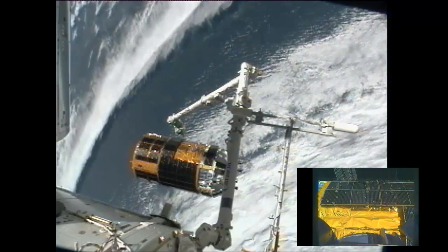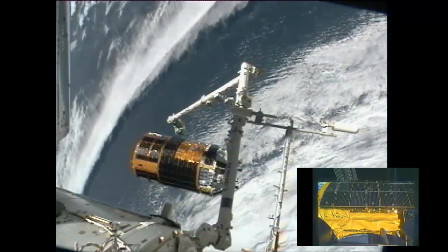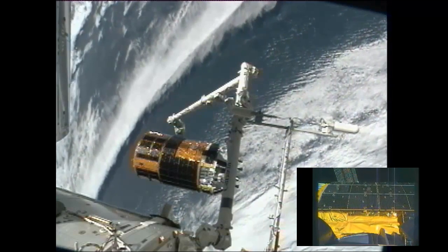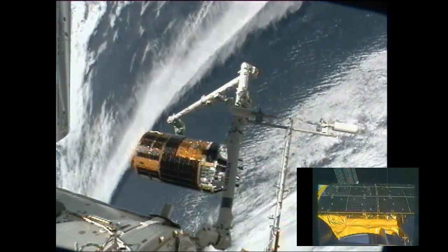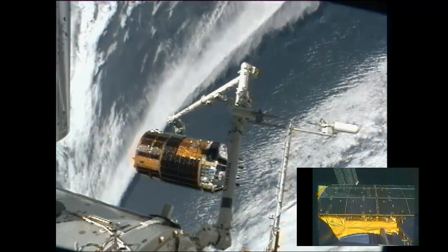That will be followed at 11:05 — 10 minutes later — by another ISS departure maneuver, and then at 11:17, the first of the descent maneuvers that will begin dropping the altitude of HTV-3's orbit will take place. The second one of those is scheduled for just after noon Central Time, 12:01 p.m.